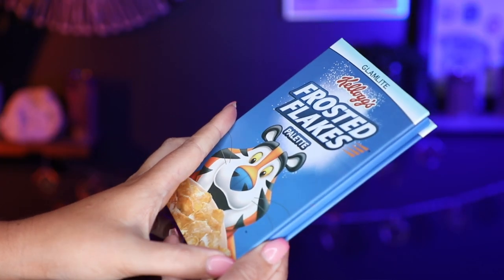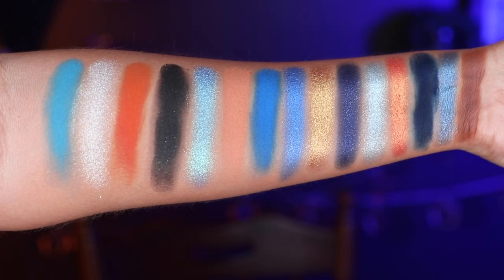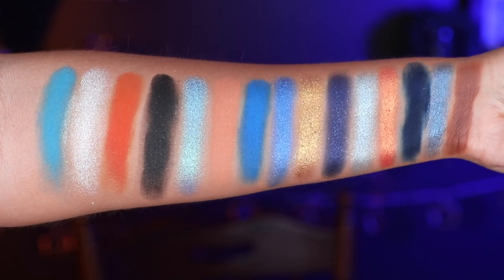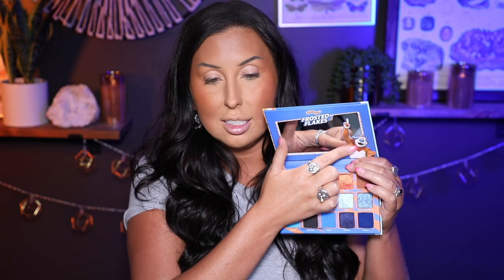Let's talk about this piece by piece — I'll show close-ups of the products, swatches, and then we'll apply everything. The first big item is the eyeshadow palette. It came in a cereal box, you opened it like cereal, there was a plastic bag inside and then the palette was inside. I love that it looks like the cereal box — it's so cool! On the back it even says 'We're sure you'll look great.' I'm a huge fan of the Glam Light eyeshadow formula, and when you open it up it's got a tiger on the inside. Very cute overall — the theming and packaging are adorable.